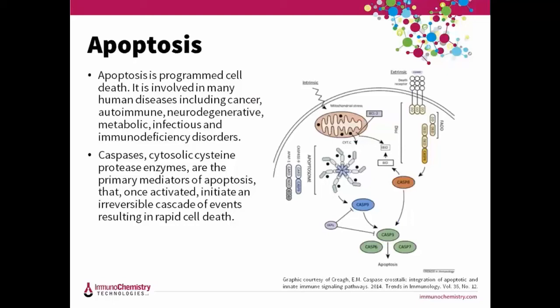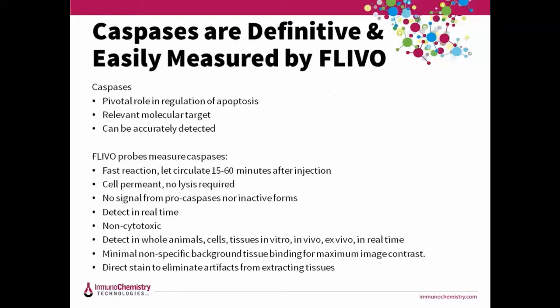Programmed cell death — apoptosis — is good for you. Apoptosis helps animals grow and remodel; in plants, you can see it happen when the leaves fall off the trees. Apoptosis is triggered by caspase enzymes, which dismantle the cell from within. Caspases are the hallmark of apoptosis — a family of cysteine proteases that serve as critical mediators in the apoptotic pathway and are an early and definitive indicator of programmed cell death. Using FLEVO to detect caspases means you only label cells in the process of dying. FLEVO does not react with pro-forms or inactive forms of the enzyme, so you don't get false positives.